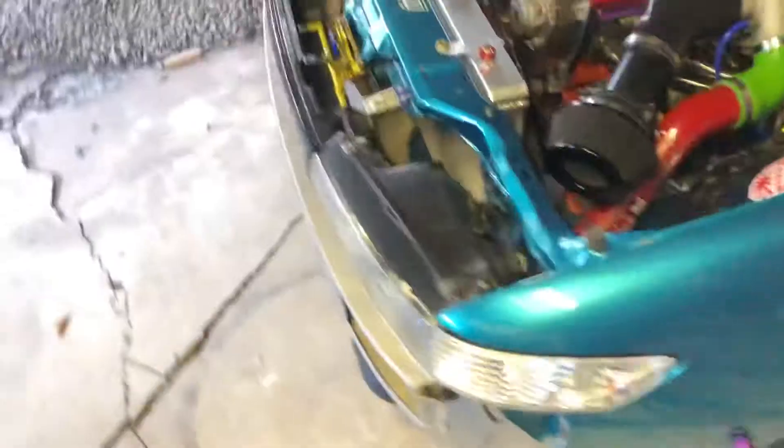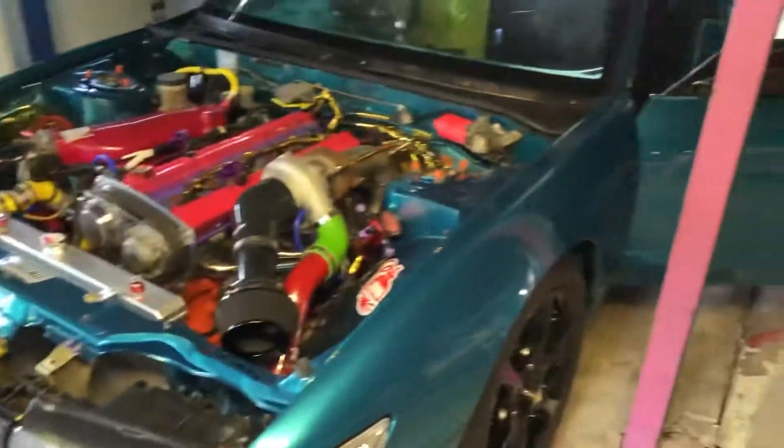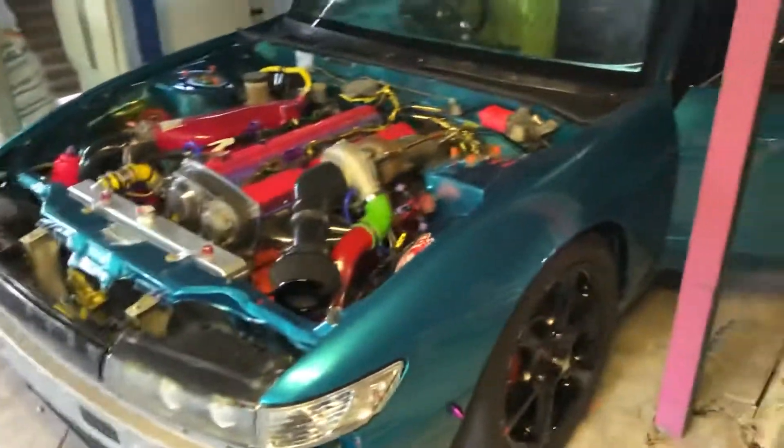Next weekend we might be going out to the drift event, but we also might be taking this out for a run on the road. It's not registered yet so we're going to take it out of town somewhere and see how it goes, just see how it drives before it gets a tune.